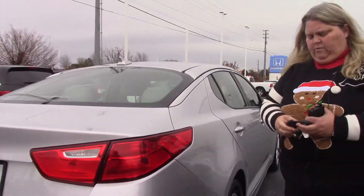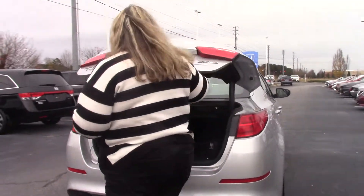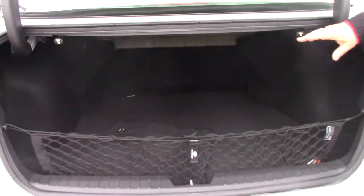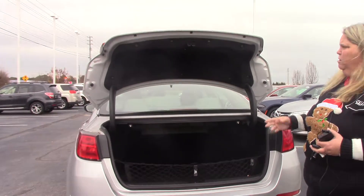You also have great trunk space on this car. You'll notice you have the pull-down seats as well, so you can put something in that's a little bit longer package that you need to carry home.